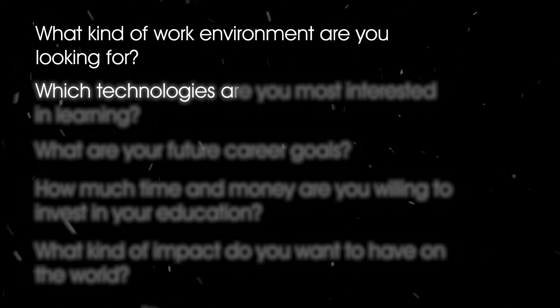Second question: which technologies are you most interested in learning? Salesforce developers need to be proficient in Apex, SOQL, and Lightning Web Components. On the other hand, web developers need to be proficient in HTML, CSS, JavaScript, and other programming languages like PHP, Python, or Ruby on Rails.